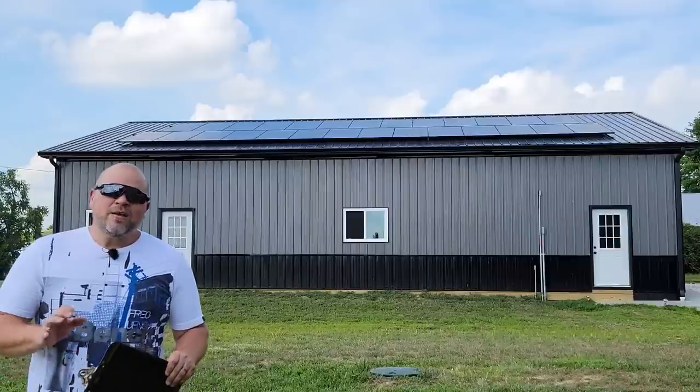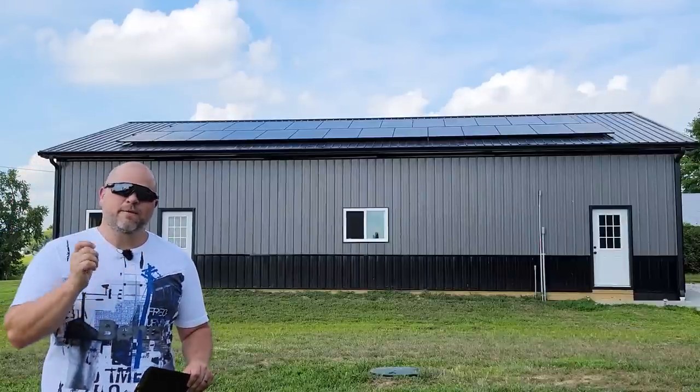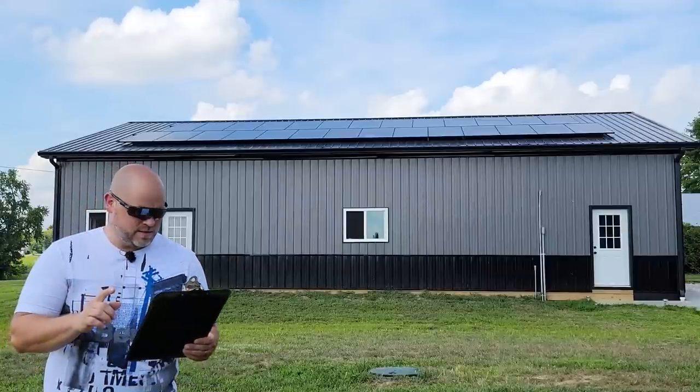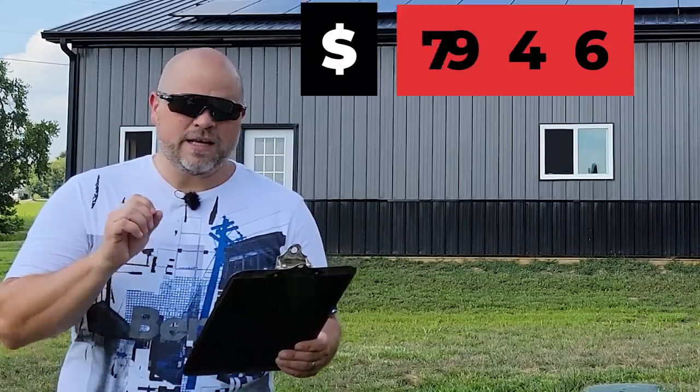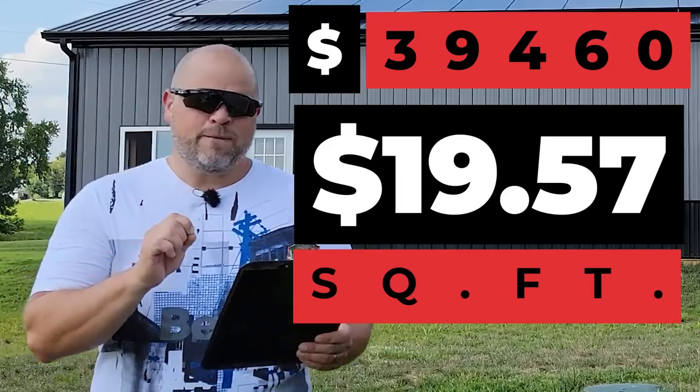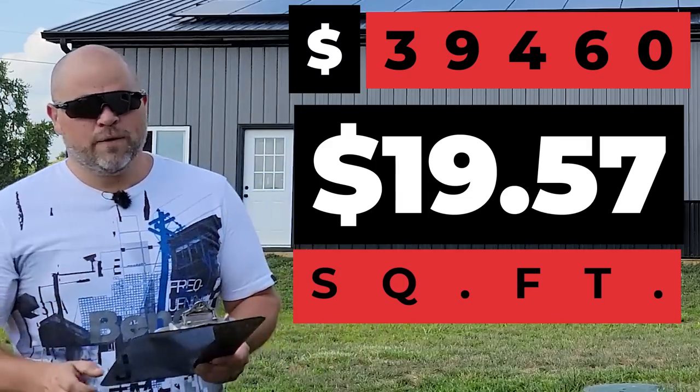So the all-in material cost on our 36 by 56 post-construction garage is $39,460 — that's $19.57 per square foot.